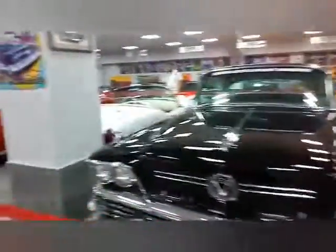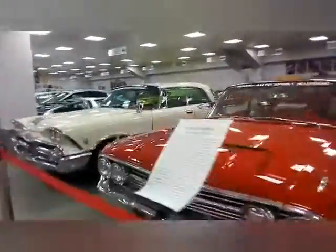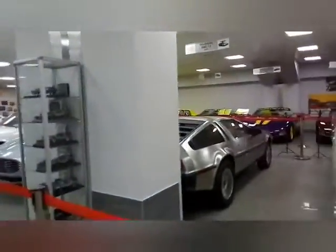А тут у нас просто огромнейшее разнообразие спортивных автомобилей. В общем, их тут очень много. Стеллаж.